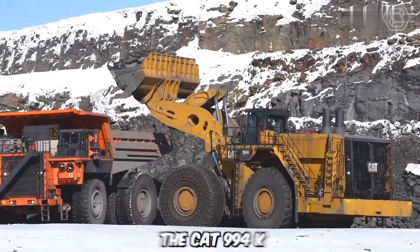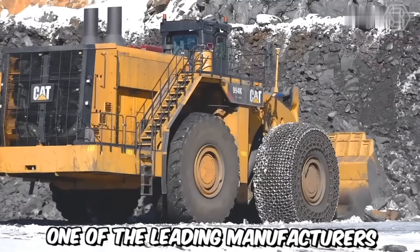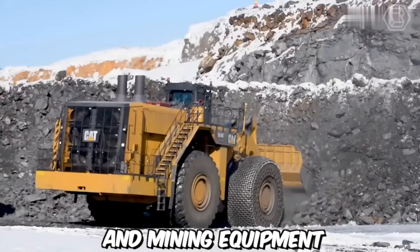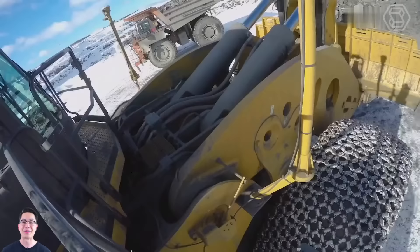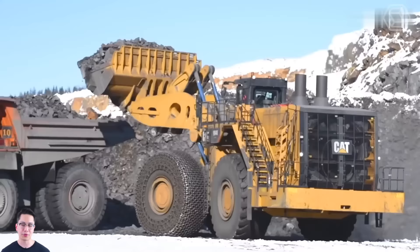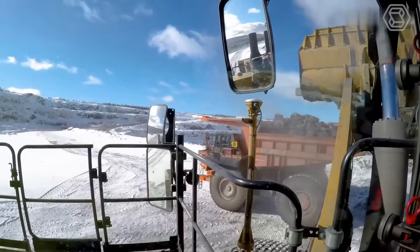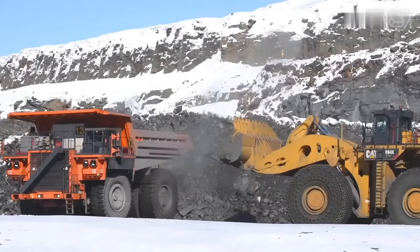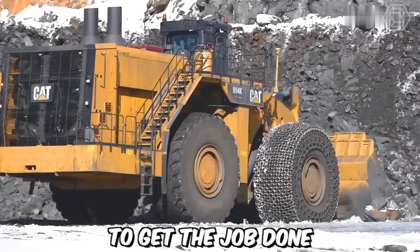The CAT 994K is a large wheel loader designed and manufactured by Caterpillar, built specifically for handling heavy loads in demanding applications such as mining, quarrying, and bulk material handling. It is equipped with features and technologies that optimize performance, productivity, and operator comfort. Whether loading haul trucks, stockpiling materials, or handling heavy-duty applications, the CAT 994K delivers the power, reliability, and productivity needed to get the job done.